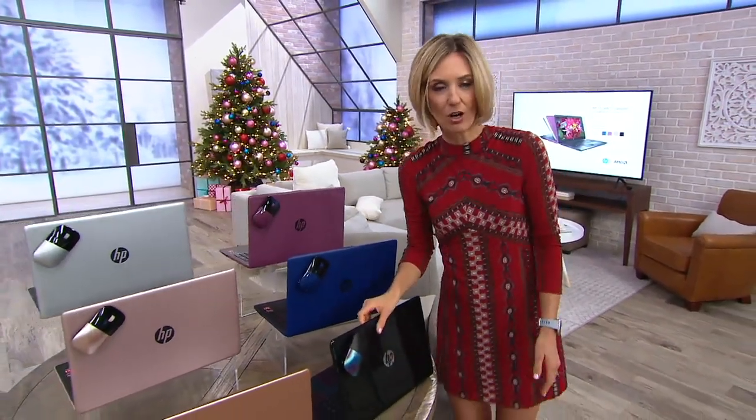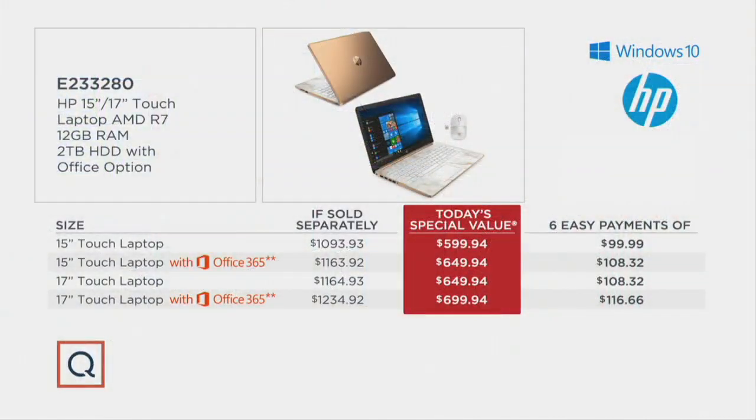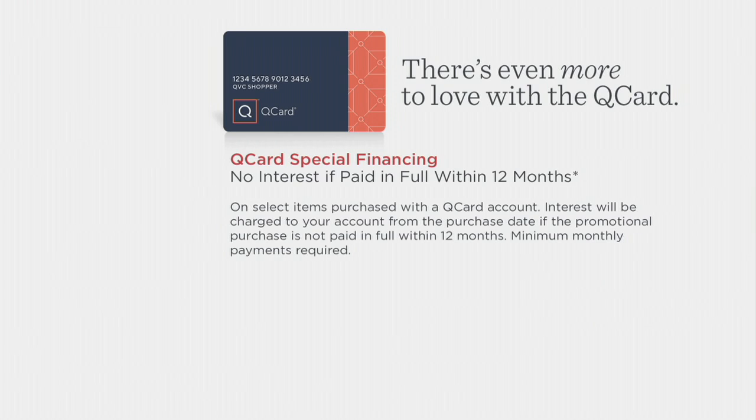Here it is all broken down for you. The first column is what you would pay with or without Microsoft Office, 15-inch or 17-inch. The middle column is what you do pay on a Today's Special Value day — $400 to $550 off. The last column is how we do it on six easy payments: you can pay anywhere from $100 to $117 a month over the next six months. I would encourage you to use your QCard — it'll take you three minutes to qualify, and we're going to give you 3% back. 3% of this purchase price goes back into your QVC account as a credit, and you can break it down further.